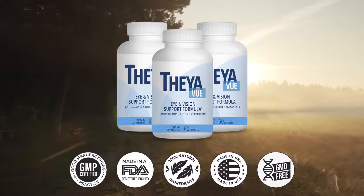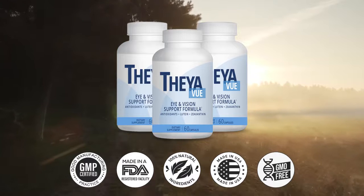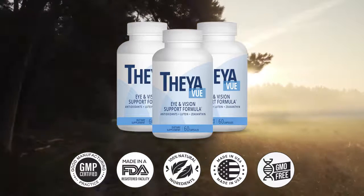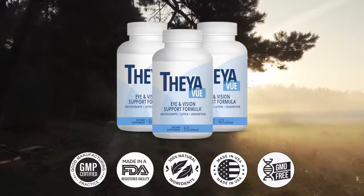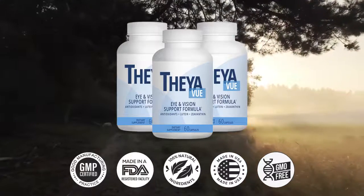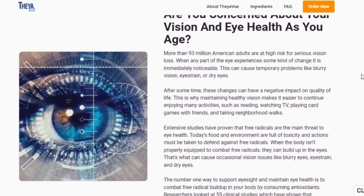Hi, my name is Sally and today I'll tell you everything you need to know about TheyaVue before actually buying. I also have two really important alerts, so pay close attention. The first thing you need to know is to be careful with the website you're going to buy TheyaVue from, because it's only sold on the official website. I left the link to the official website down below in the description of this video.